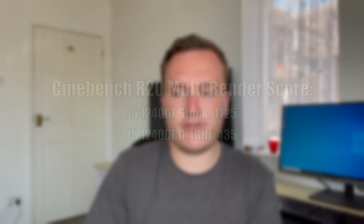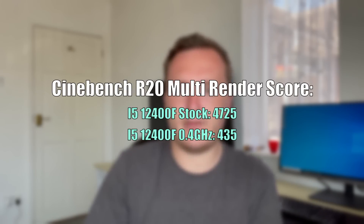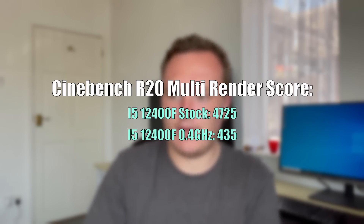In terms of raw CPU power, I noticed a huge difference from 4.4 GHz boost down to just 400 MHz. Doing anything like browsing the internet or even trying to open DaVinci Resolve to edit a video was pretty disastrous. That said, we could still run some games, and the results — as frustrating as they were to get — are quite fascinating. Let's get into what it's like to game at just 400 MHz.